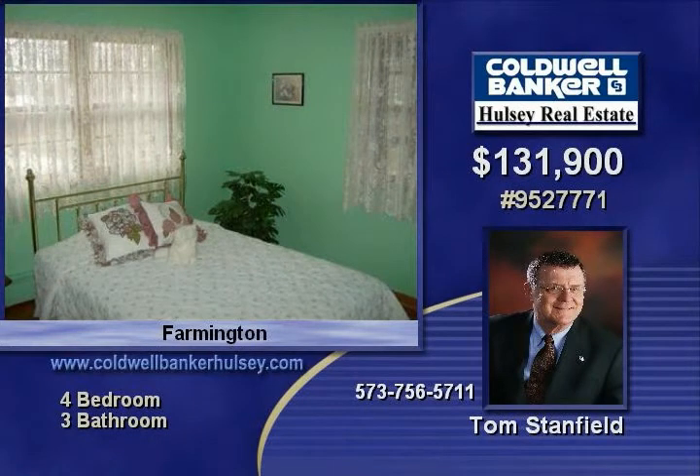The number to call: 573-756-5711. Call now.